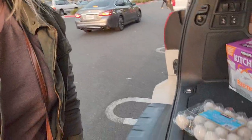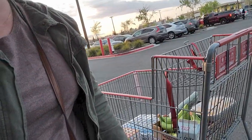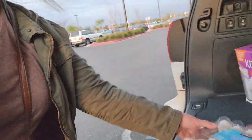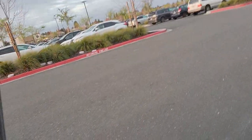Hi everybody, welcome back to my channel, it's me Sarah Star. You know what I just did? I bought a bunch of eggs — I'm here loading my cart up at Costco, and I turn around to add more things to my trunk and literally this is what happened.